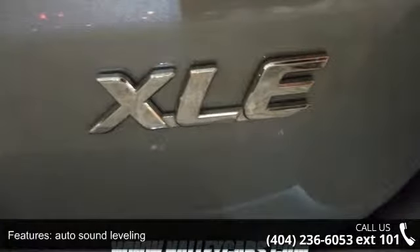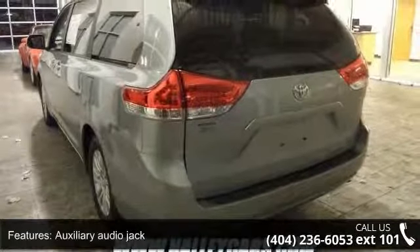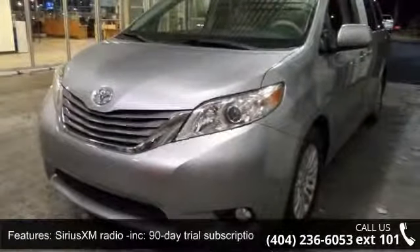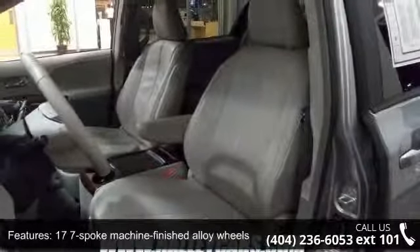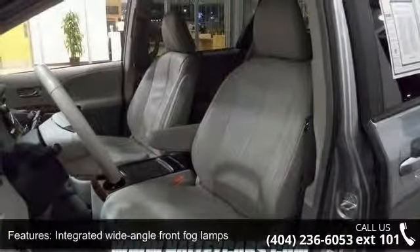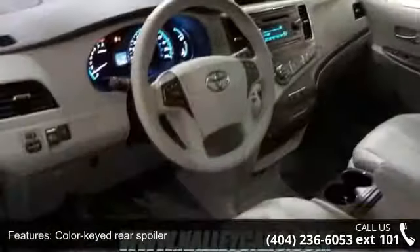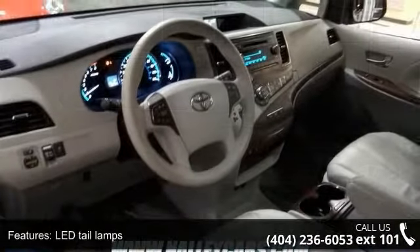This vehicle's top features include Sirius XM satellite radio with a 90-day trial subscription, auto sound leveling, auxiliary audio jack, 17 7-spoke machine finished alloy wheels, integrated wide-angle front fog lamps, color-keyed rear spoiler, LED tail lamps, and a chrome-style grille surround and gray metallic front grille.